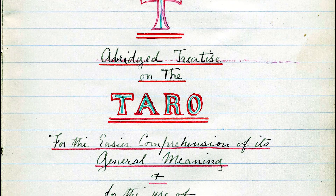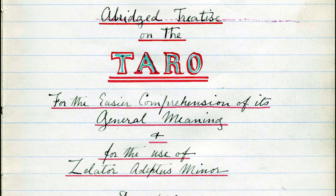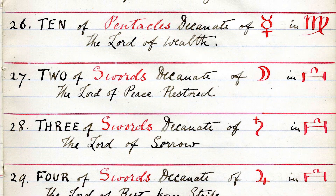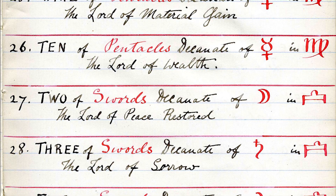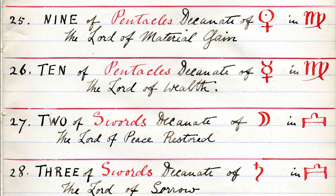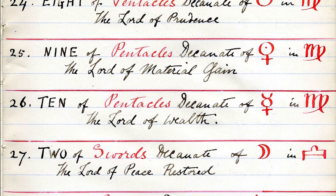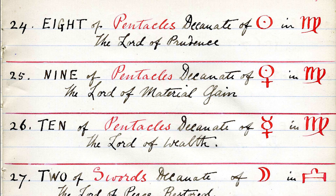Waite was taking this idea of material well-being directly from the Golden Dawn's Book T. In effect, the Waite-Smith Tarot is more of a Golden Dawn deck than we might first assume. Book T calls the card 'Material Gain,' and Aleister Crowley, also drawing from the Golden Dawn in his Thoth Tarot, calls it simply 'Gain.' Waite revised that title to 'Material Well-Being,' but both Crowley and Waite are carrying forward the Golden Dawn idea of gain, material gain.